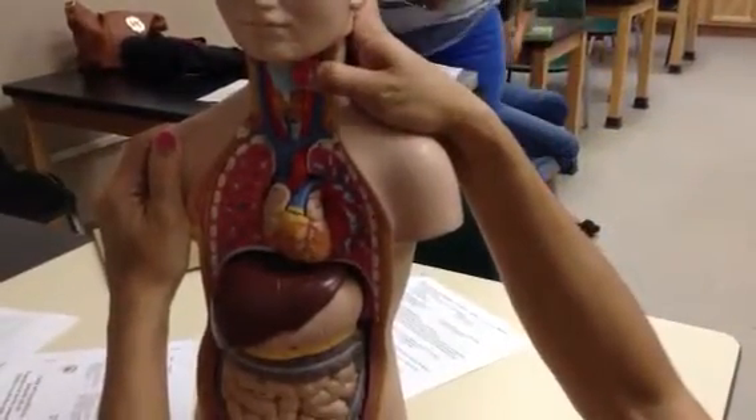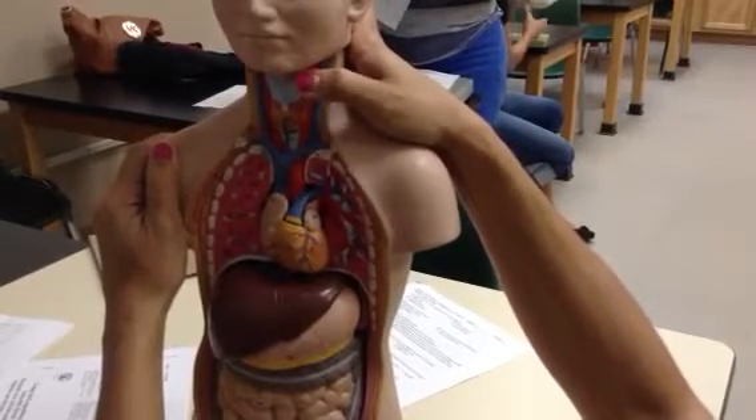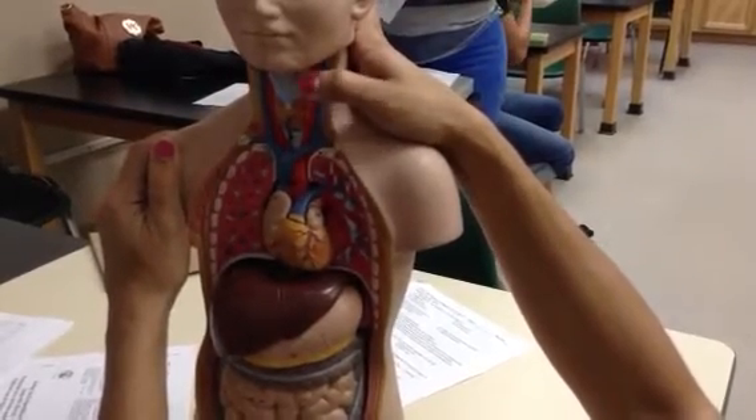We're supposed to know number four — that's the thyroid cartilage, or adenoid cartilage, that's made of hyaline cartilage, the most abundant in the body.